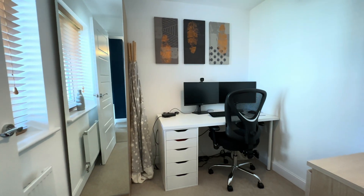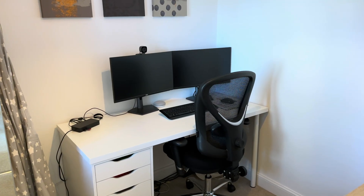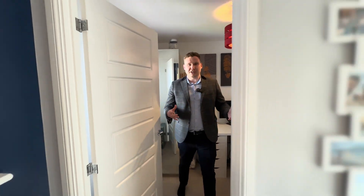And then lastly, we have our fourth bedroom, currently used as a study. It has been used as a bedroom in the past, or you could have it as a walk-in wardrobe perhaps. It's a really good versatile room.